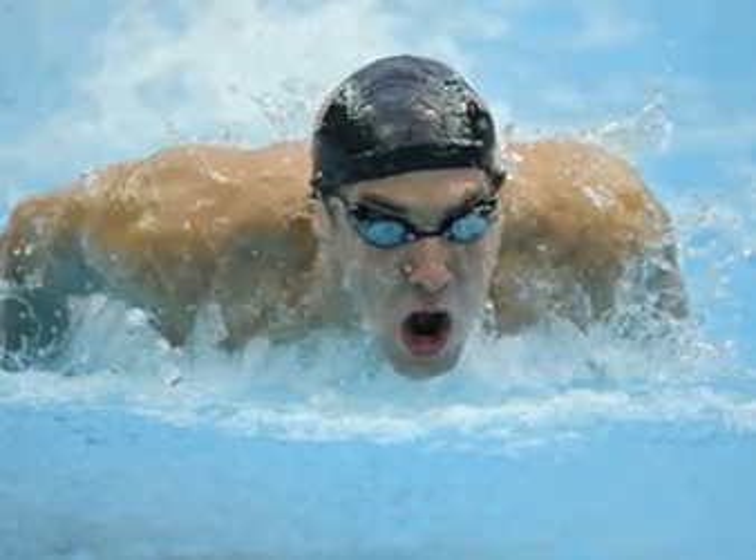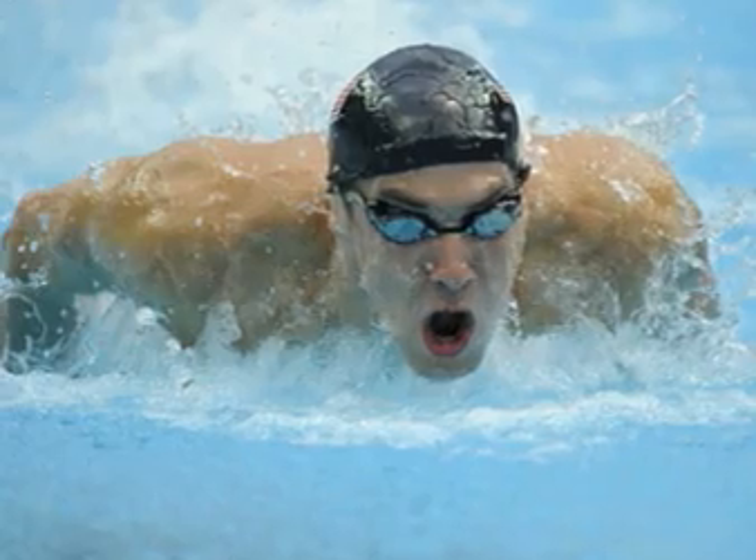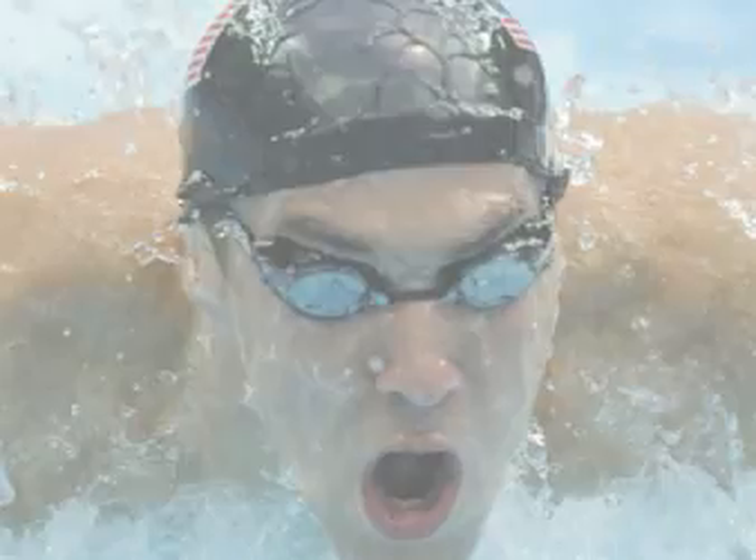Phelps, like Spitz, breathes on every stroke as opposed to every other as most swimmers do, without his speed being at all diminished. This is very hard to do.